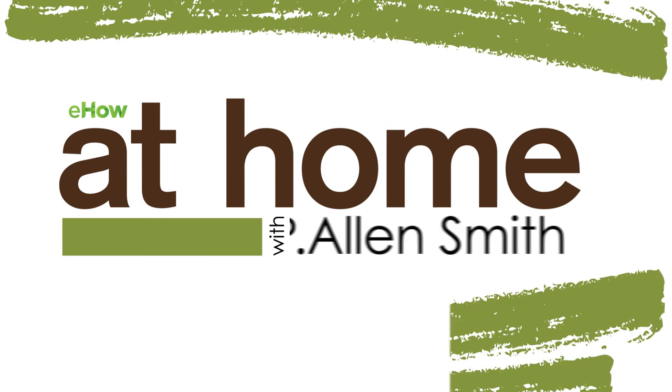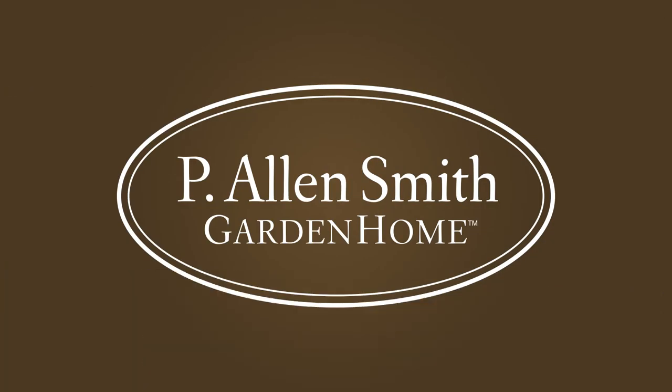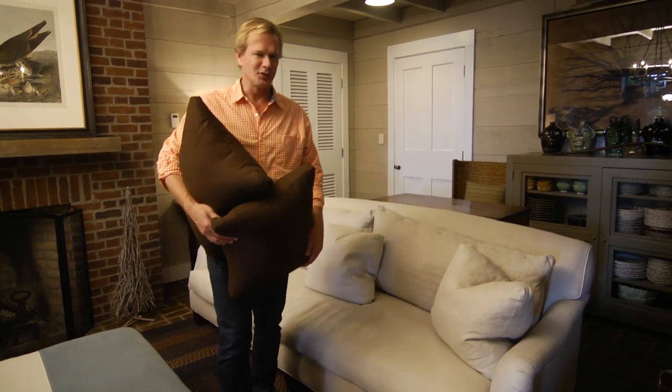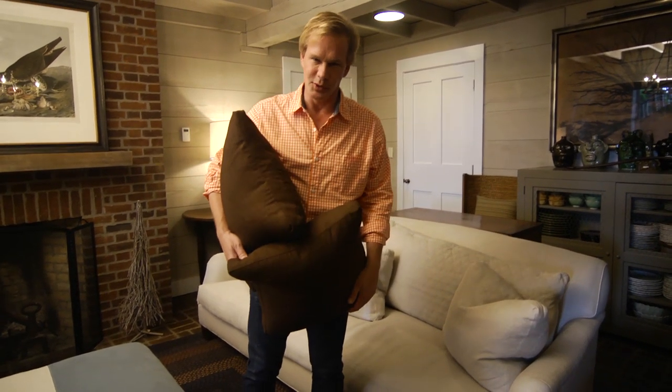Pillows can really add a lot of color to a room and bring some comfort. One of my favorite design principles is color. Color is wonderful, and it can change the mood of a room.